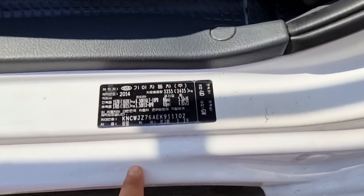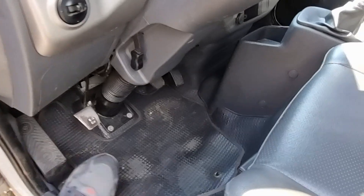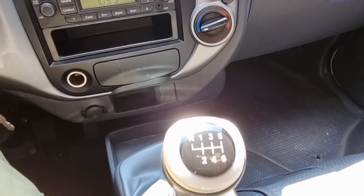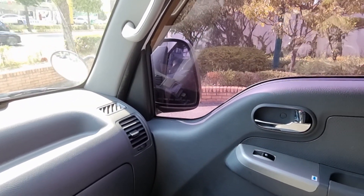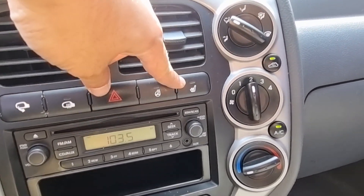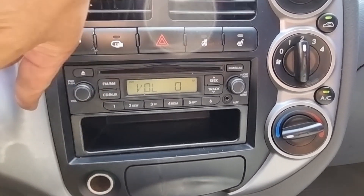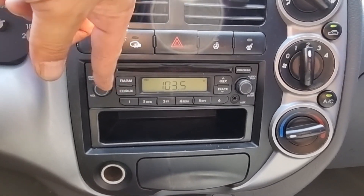This is the chassis number and here is automatic window control. We have a six-position transmission here, and auto-folding side mirror, steering wheel, power seat, and folding side mirror, and CD player here, and FM, AM, AUX here.